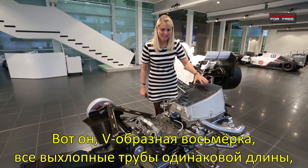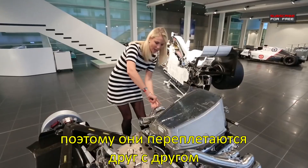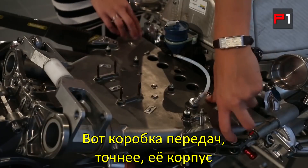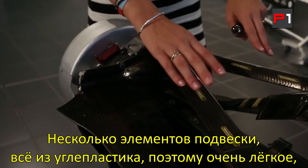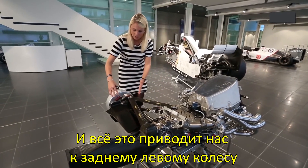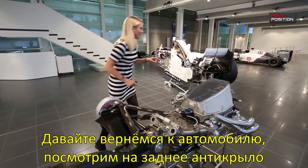So here it is — a V8 engine. You can see all the exhausts; they've got to be the same length, which is why they wiggle around each other. That is then bolted onto the gearbox — here you can see the gearbox housing and the rotary dampers. We've got some suspension, all made of carbon fibre, still very light though. You've got the push rod and then that all comes out to the left rear tyre.